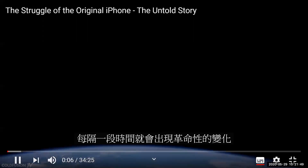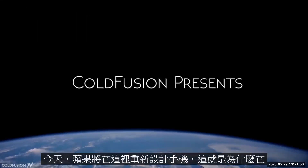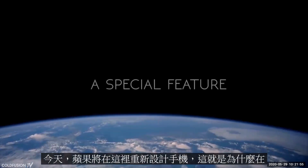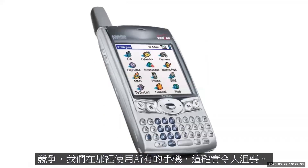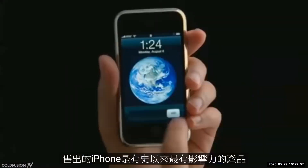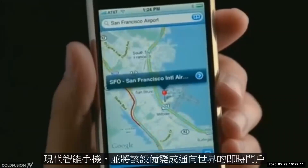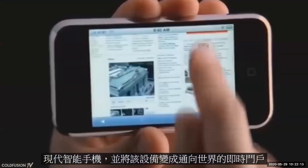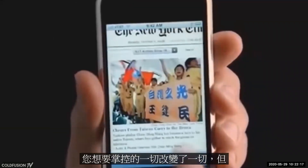A revolutionary product comes along that changes everything. Today Apple is going to reinvent the phone. Here it is. Why in the world would Apple want to jump into the handset market with so much competition? We use all the handsets out there — it's really frustrating. It's a category that needs to be reinvented. With over 2 billion units sold, the iPhone is the most influential product of all time. It created the modern smartphone and turned the device into an instant gateway to the world — everything you desire in the palm of your hand.